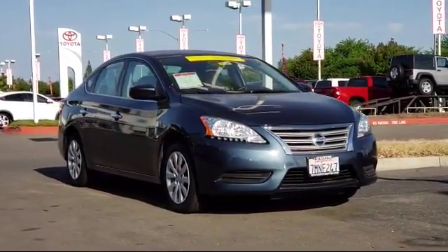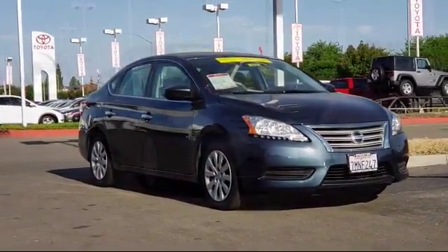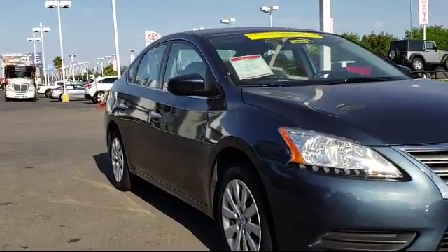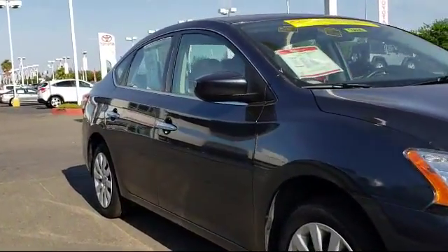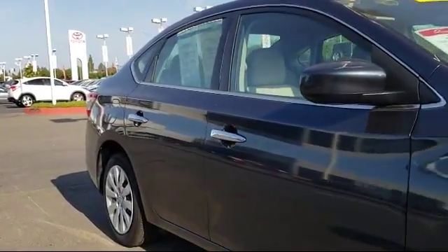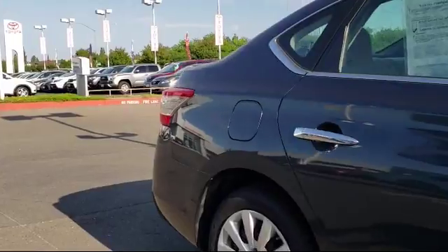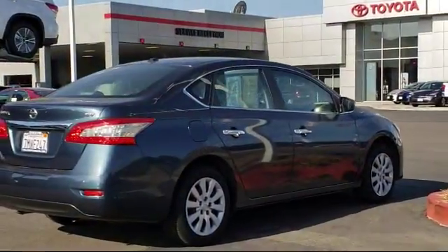Steering wheel controls, keyless entry, air conditioning, traction control, CD player, power windows, side airbags, anti-lock braking, telescoping steering wheel, rear defroster, and has less than 55,000 miles on the odometer.